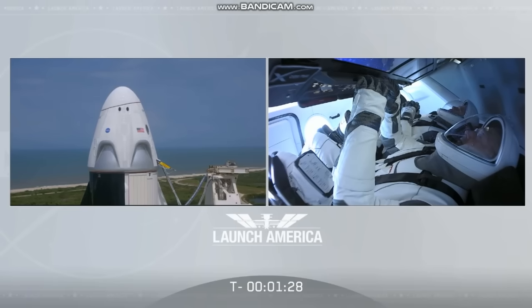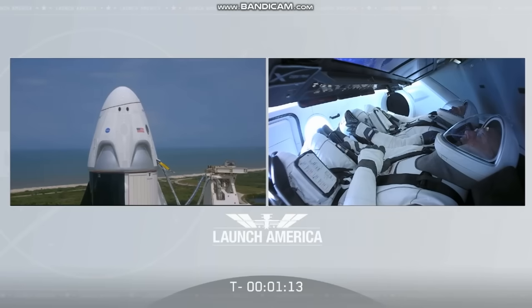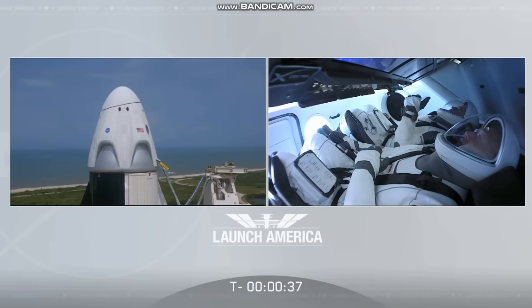Broadcast, let us start. Falcon 9 is in startup, Dragon is in countdown, FTS is armed for launch. Under a minute now — the FTS, the flight termination system, has been armed. SpaceX Dragon, we'll go for launch. Let's light this candle.